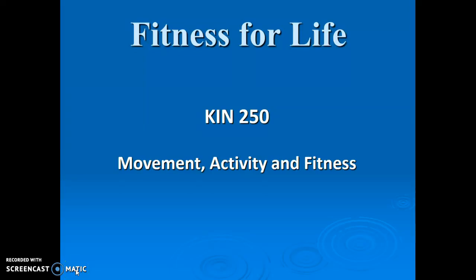Hey, this is Weed Fitness for Life. We're going to be talking about movement, activity, and fitness, specifically related to biomotor abilities and the planes of human movement.